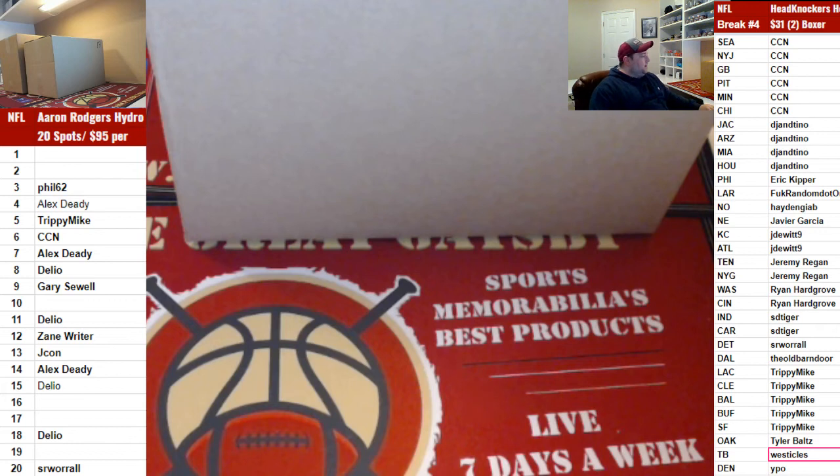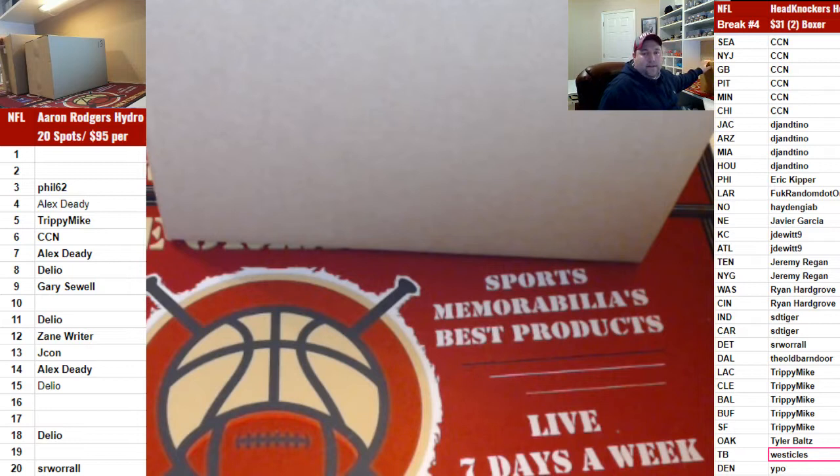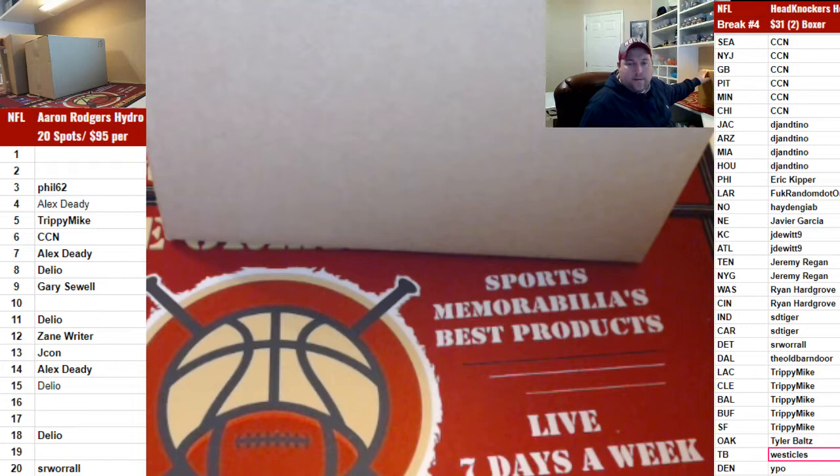Random Teams NFL autograph full-size helmets break. This is NFL full-size helmets number 80 and 81 of 2019. We're doing box numbers 20 and 13 of the series. Good luck, everybody. Thanks, Tyler. Here we go, guys. Let's start with box number 20.